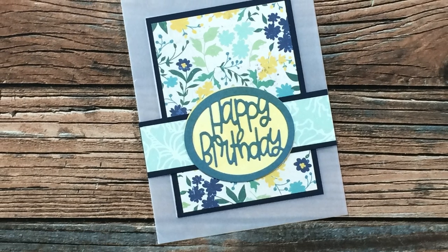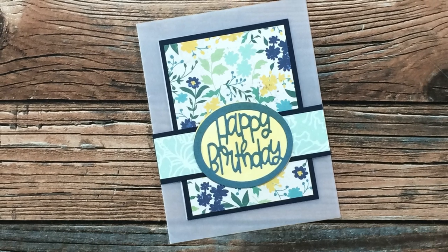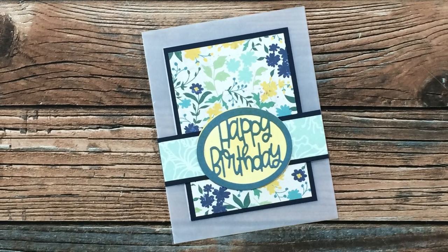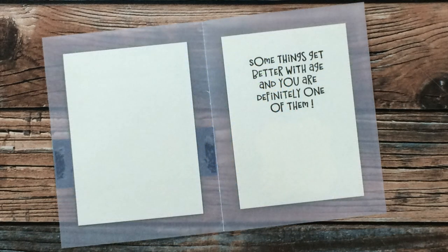Alfie K of Arizona also gave vellum card bases a try for her birthday card using the June 2021 Sheet Load of Cards. Just like Terry before her, she also wanted to cover up her adhesive, so you'll see here that she cut a piece that was the same size as a piece on the front to hide that. Thank you so much for sending this in.